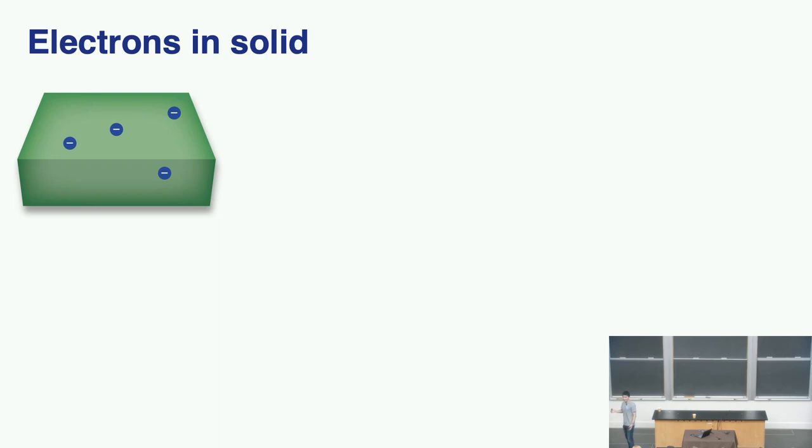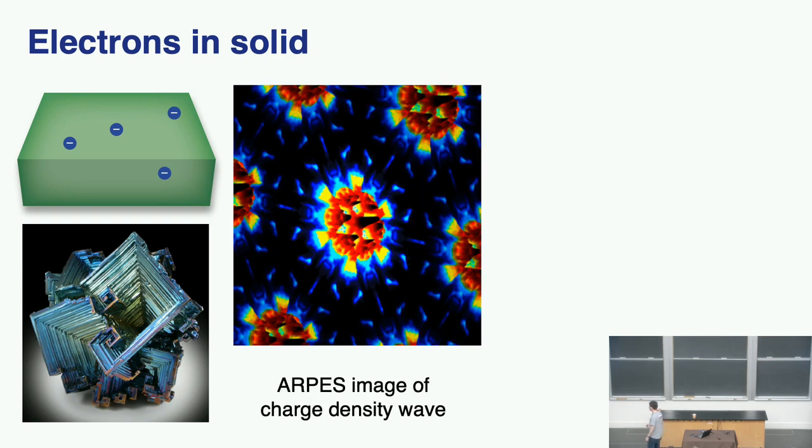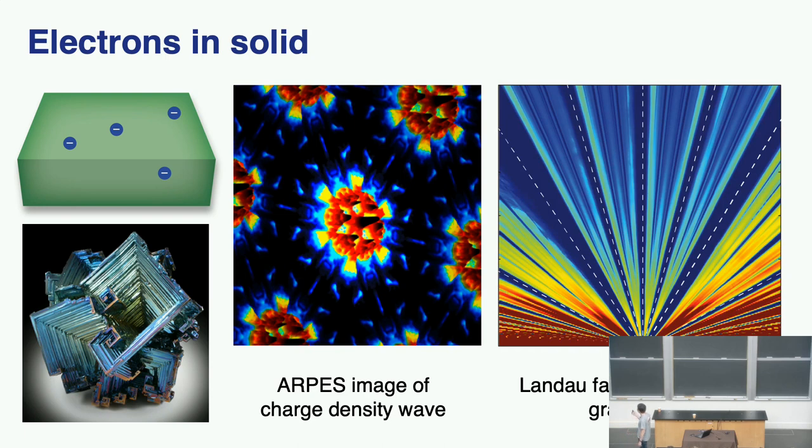For fundamental physics, we do the same thing — we try to control electron motion in solid, although not with a processor. We try to fabricate really clean and high-quality samples. Here is a bulk crystal of bismuth, which has the highest electron mobility in known crystals. With these high-quality samples, we can do physics, for example, charge density waves on the surface of a topological insulator, or fractional quantum Hall effect in monolayer graphene.